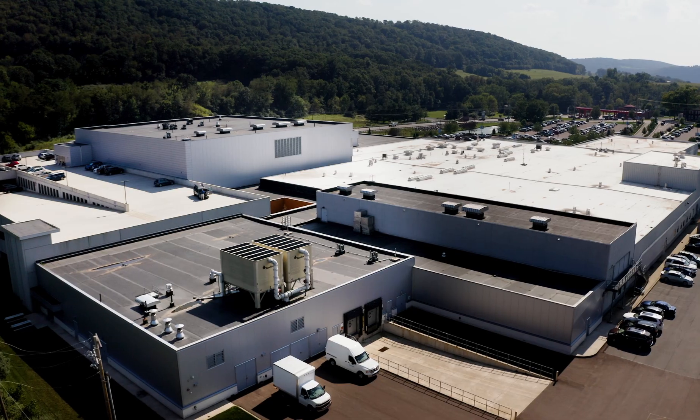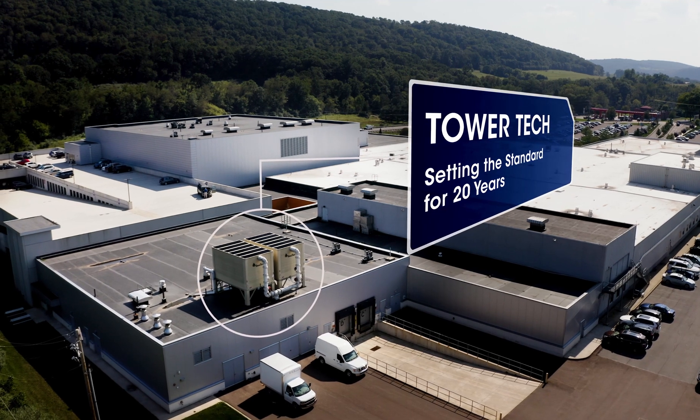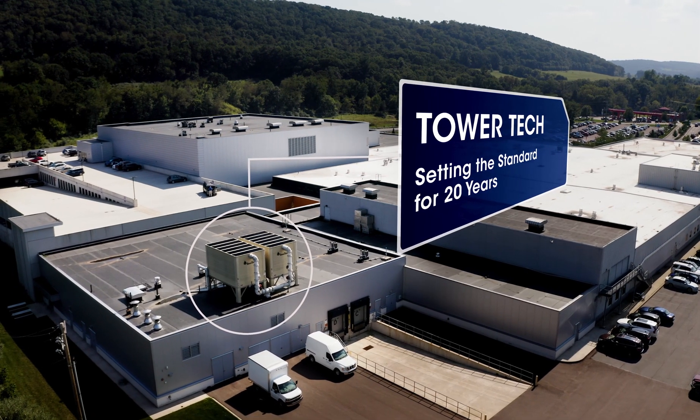Hi, I'm Al Nooner. I'm employed as Vice President of Facilities Operations for the Geisinger Health System. Today we're here to talk about Tower Tech cooling towers, which we've used as a standard for over 20 years.